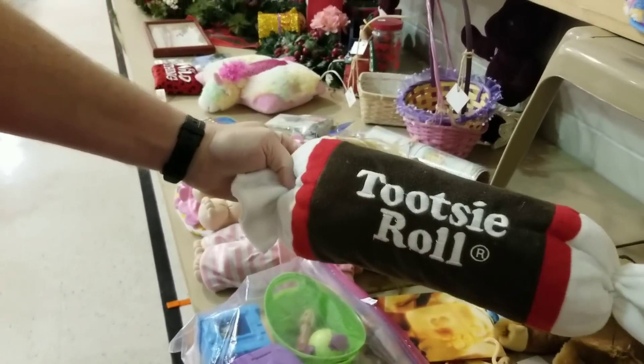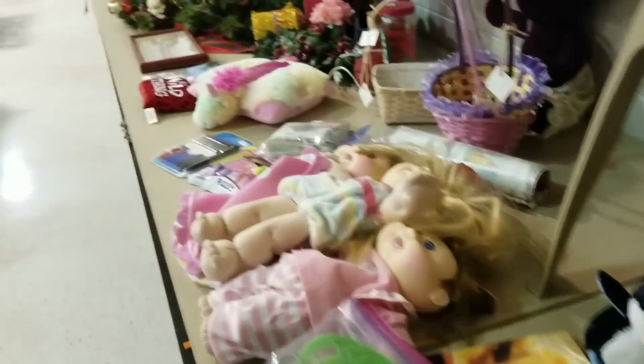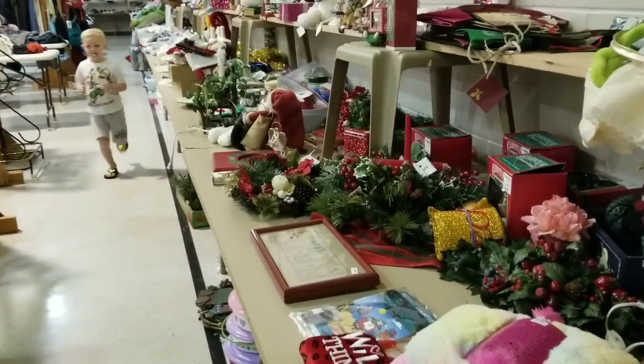This Tootsie Roll thing I thought was really cute, and I did end up buying that. Going to post that on eBay, so I'll have that for sale.